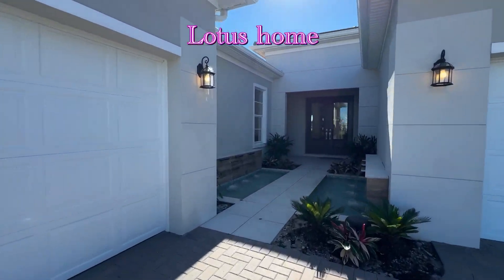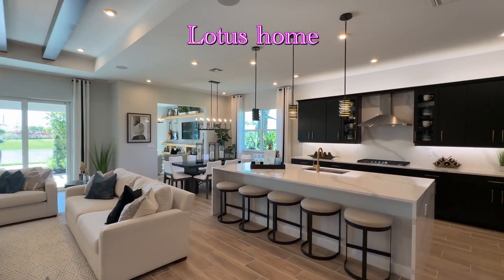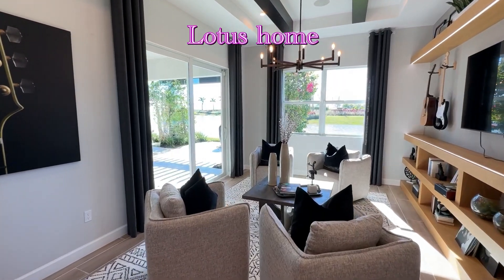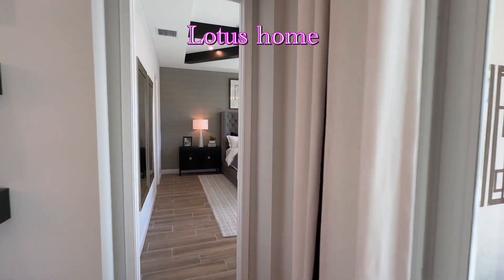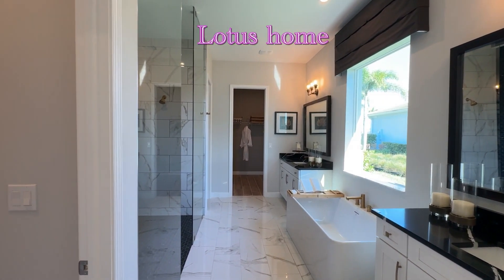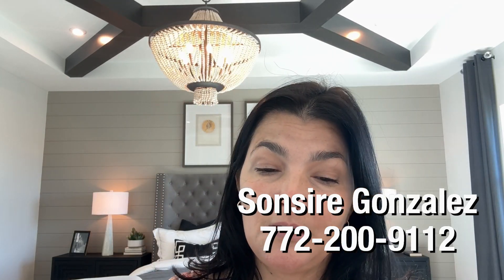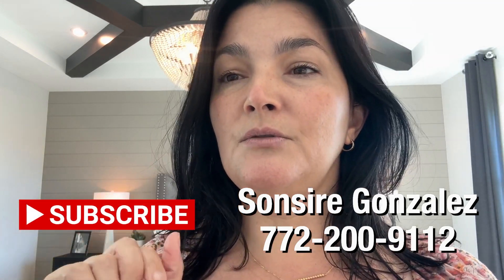Here's the Lotus. This house is the most beautifully designed — suitable for all the ages and stages of your life. Alright, that's it for my update of Tellero. The community is looking really beautiful. The amenity center will be ready next fall. Really nice prices, and I think it's going to be great. So if you want to know more, please call me at 772-200-9112. Bye!